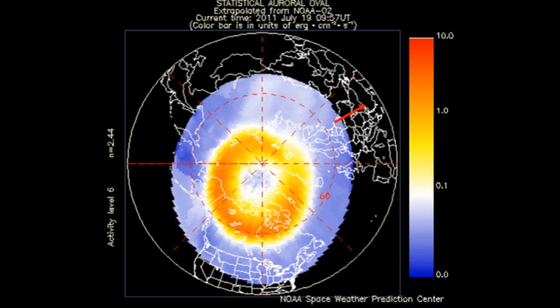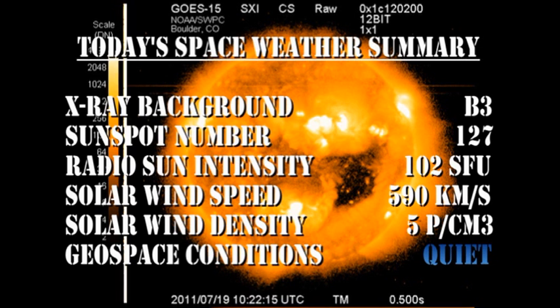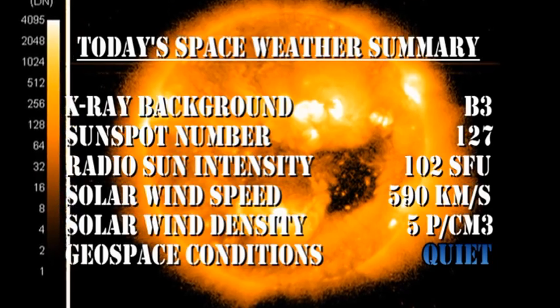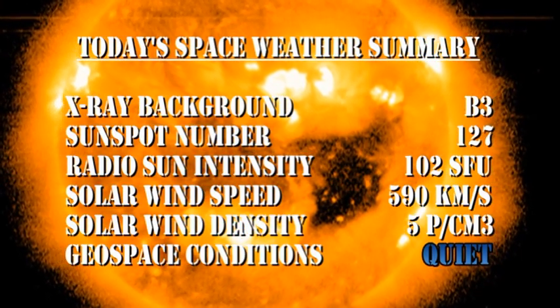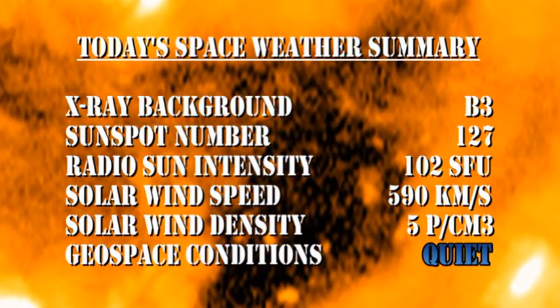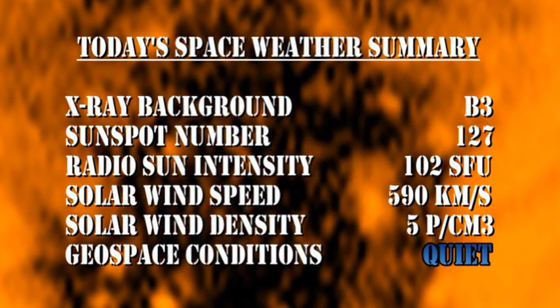The auroral zone is looking a lot more agitated than it did yesterday. However, the Kp index has only been varying between 1 and 2, which is very much on the low side. So in summary, the X-ray background is at about the B3 level. The sunspot number has increased to 127. The radio sun intensity has dropped to 102 solar flux units. The solar wind speed has increased to 590 km per second, with a density of about 5 protons per cubic centimeter. Geospace conditions remain quiet.